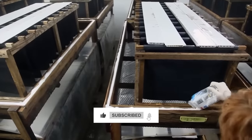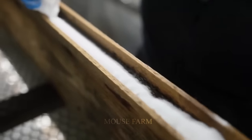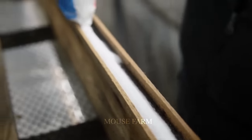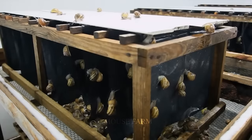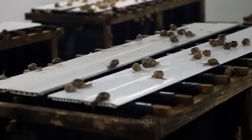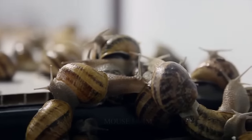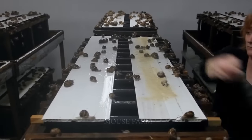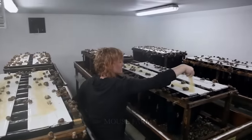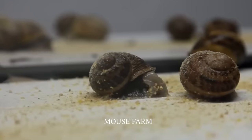Snails are a species with a lifespan of about two to five years. They are species that live in a safe and well-developed environment and can have a lifespan of up to 20 years. They will be completely cared for in a closed farm, where the farm will be created from wooden farming boxes and provide food for them.